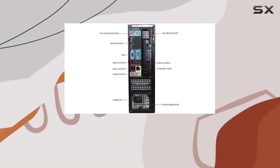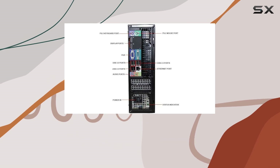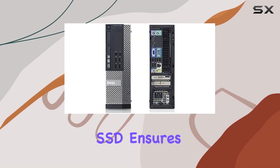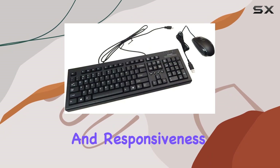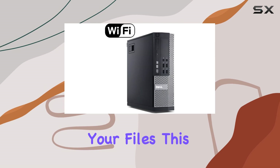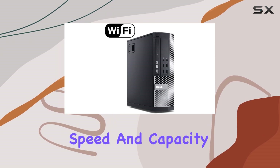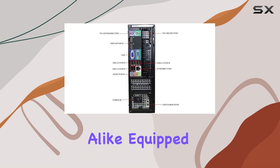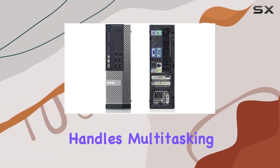What caught my attention is the thoughtful combination of a new 128 gigabytes SSD and a spacious 500 gigabytes HDD. The SSD ensures fast boot times and responsiveness while the HDD provides ample storage for your files. This blend strikes a balance between speed and capacity, ideal for students and educators alike. Equipped with 4 gigabytes of RAM, this system handles multitasking with ease.